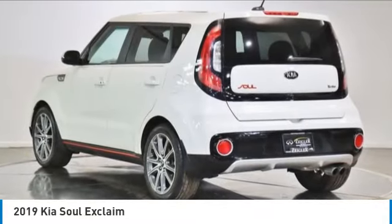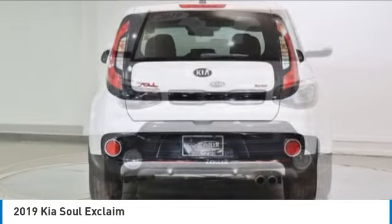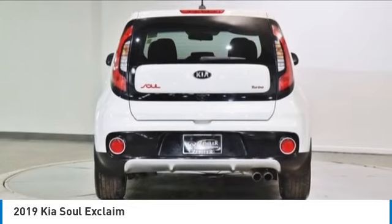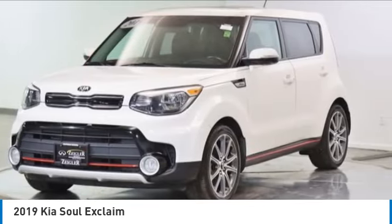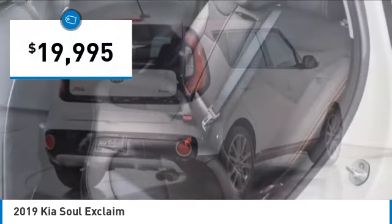Come test drive the 2019 Soul. The Soul is quick and ready with its innovative catchy style. A sharp, roomy and well fitted cabin and a comprehensive list of safety and fun features, and is priced below $20,000.